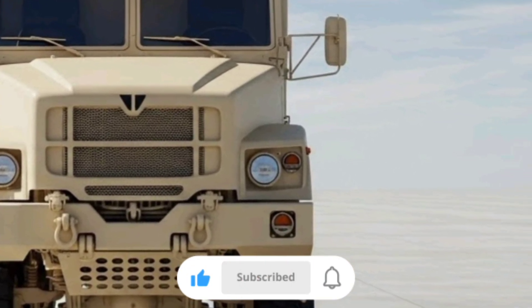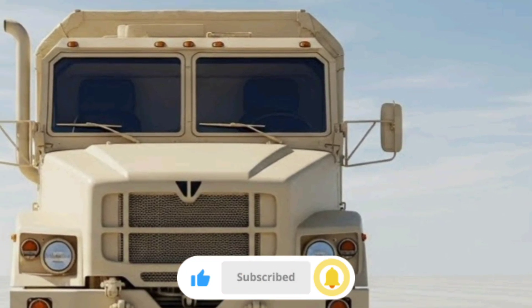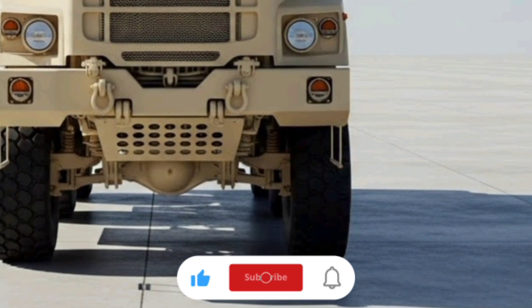Obviously, the LVS also has its weaknesses. Crew comfort is basic at best — after all, this is a purpose-built military truck, not a luxury hauler. It also lacks the advanced electronics and diagnostic systems that are used in more modern vehicles.